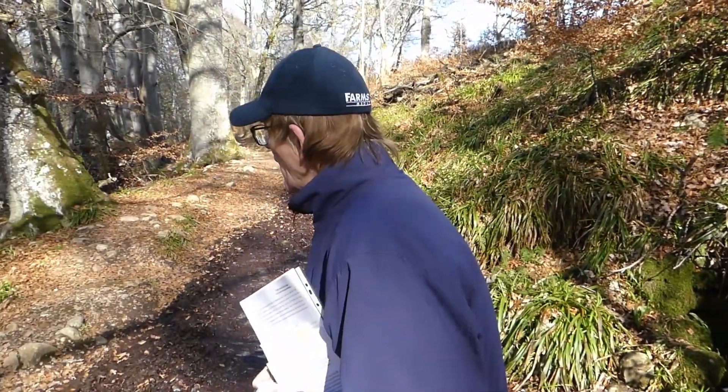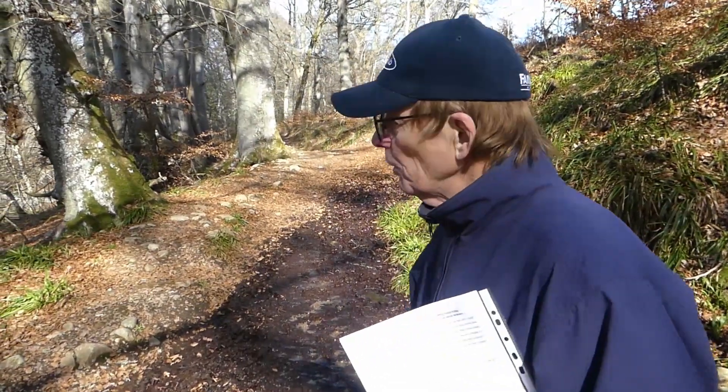Whether or not this is true I don't know, but it might be worth a try. Anyway, that's the wishing well, and our next stop is the Witch's Rock.